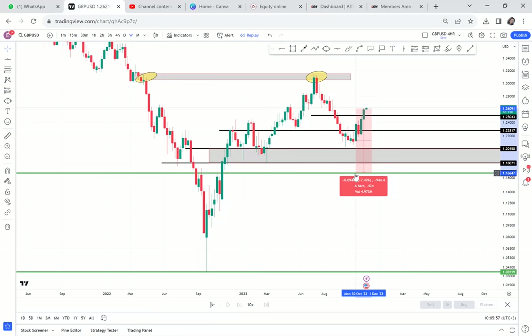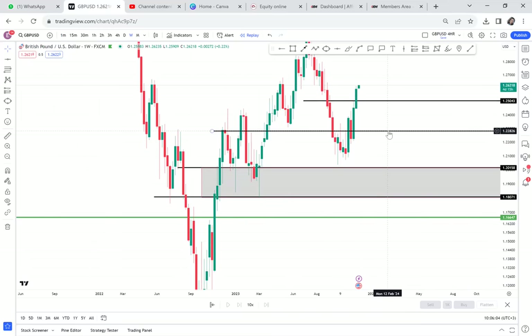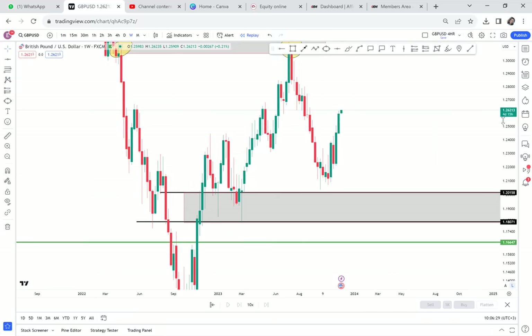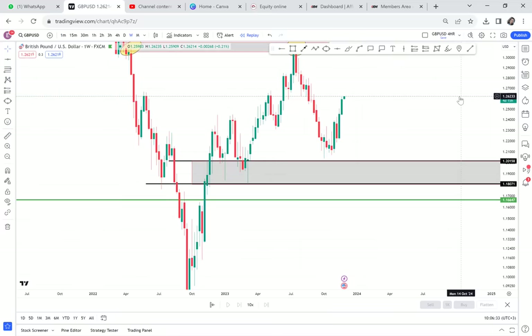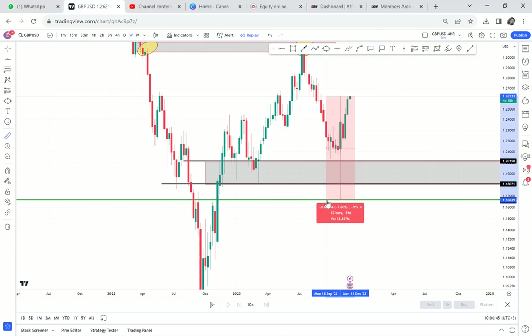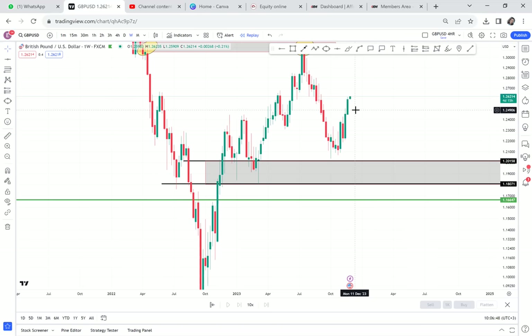I still believe this market has a chance to go to our half. Why? Because where the market reached, it never activated anything — on the weekly time frame, nothing is making this market go up. There is nothing here, so the market just stopped. I still believe in a sale. We have to be very careful — this is a sale that comes in and people don't know what has happened. I'm seeing the market dropping to 1.164, and those are so many pips. I believe if they are going to take many pips, they want to keep trapping buyers.